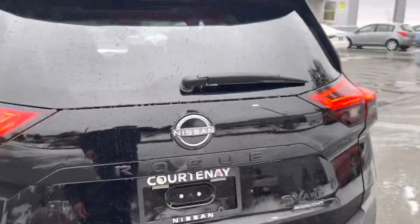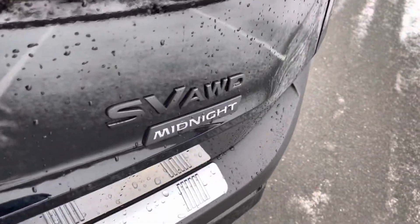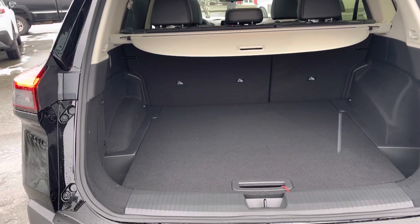It comes equipped from the factory with a bumper protector as well, so while you're loading and unloading groceries — SV Oval Drive Midnight Edition — power liftgate! And look at all that space, how fantastic is that.